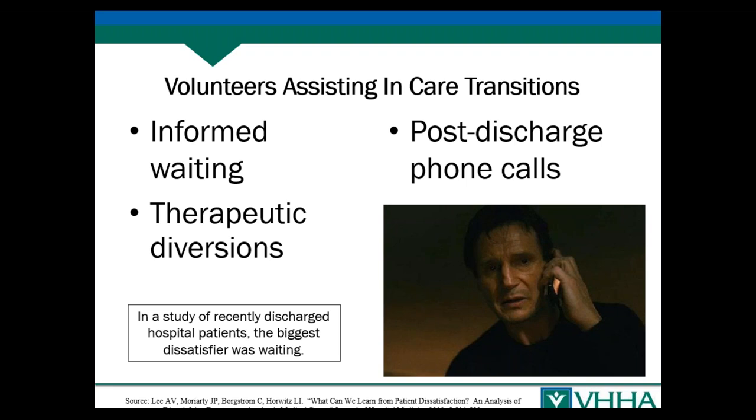Volunteers can also be involved in post-discharge phone calls. Often that's done by clinical staff, but for certain types of calls, as long as the volunteer is trained and can make a referral to a clinical staff member immediately if needed, volunteers can help out. They can get a lot of really helpful information for quality improvement for the hospital.